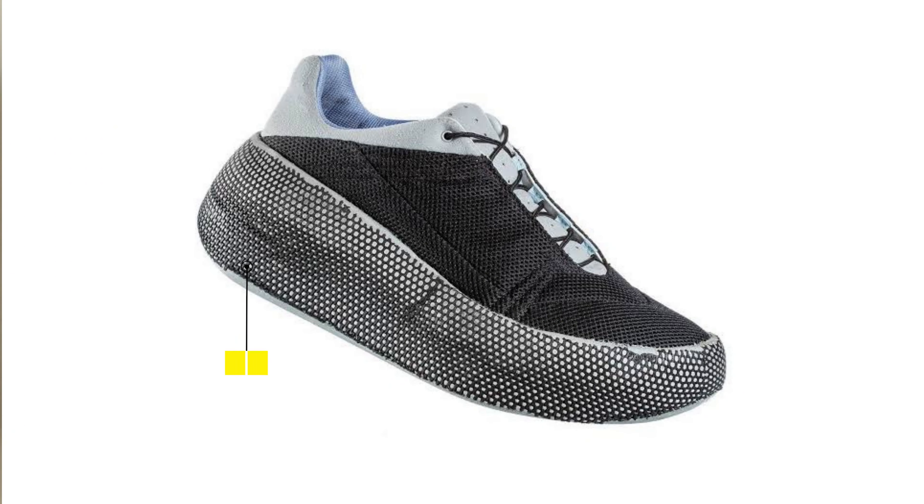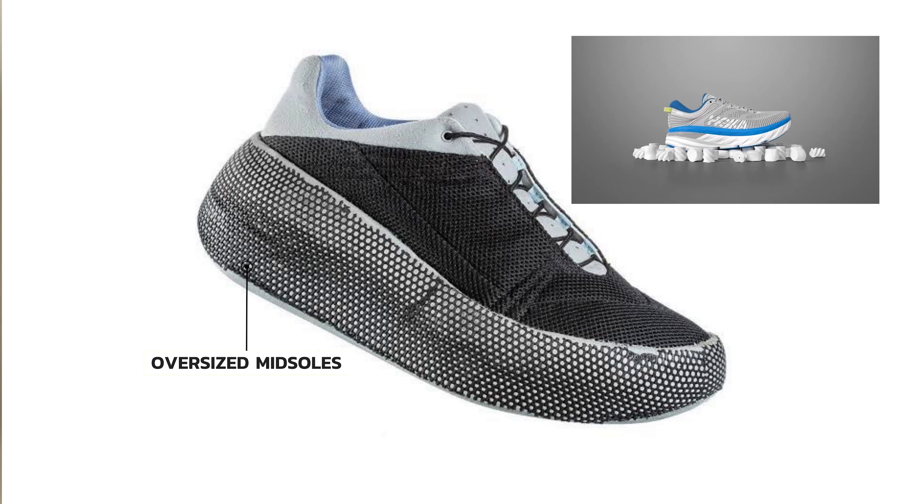Quite interestingly, in the early days of Hoka the duo would cut off the soles of their old Salomon shoes and attach their new midsoles to the shoe to test their concept out. But aside from this, the DNA of their new brand was easy to notice.